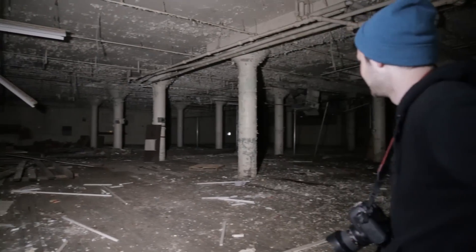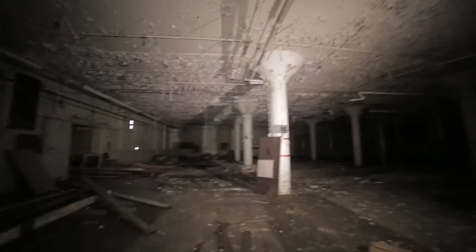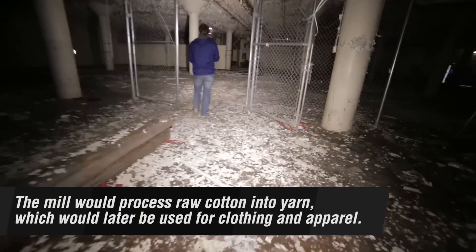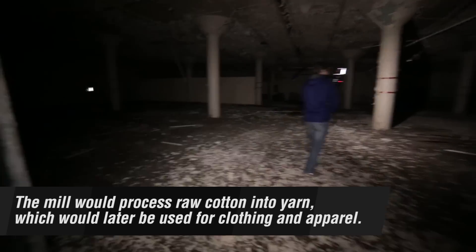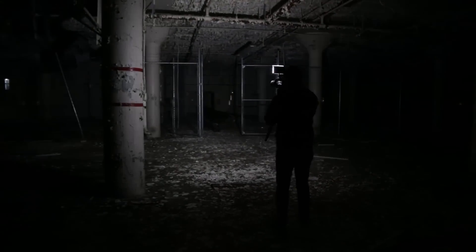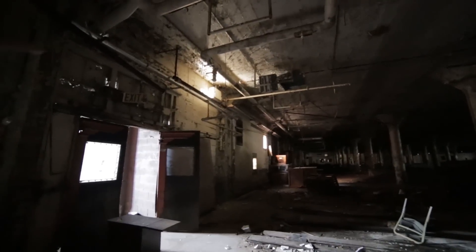Look at that ceiling, man — that peeling paint. Oh, fluorescent bulbs all over the floor. I can see these two lights right here; I'm trying to figure out where it's coming from. Maybe it's reflecting off something, maybe up there.